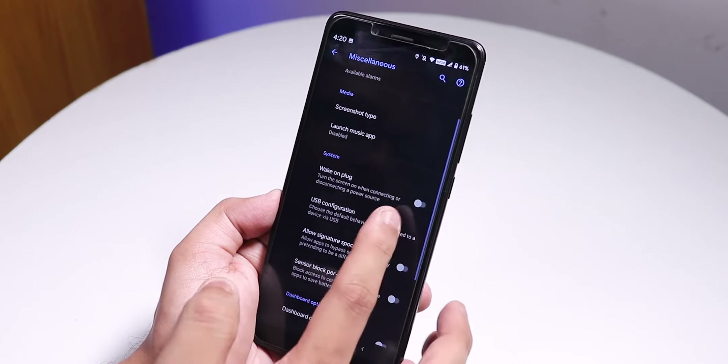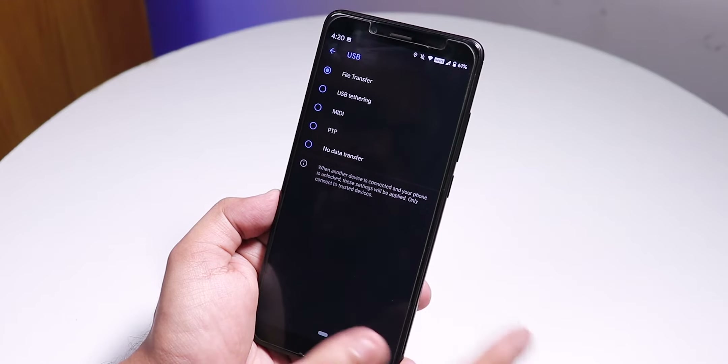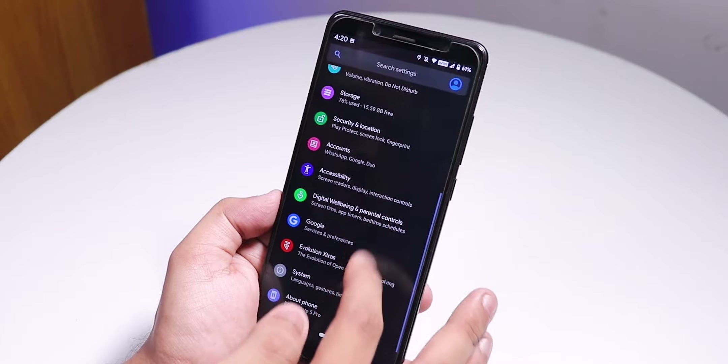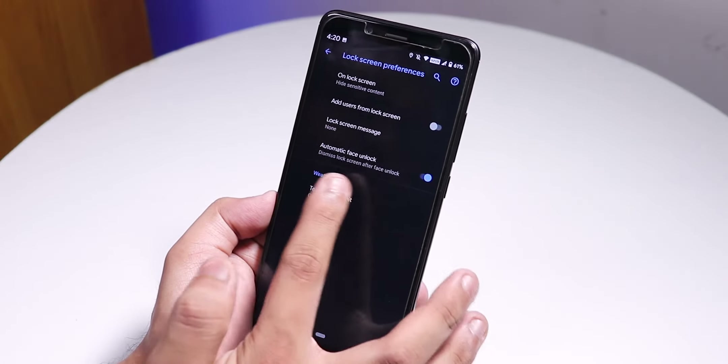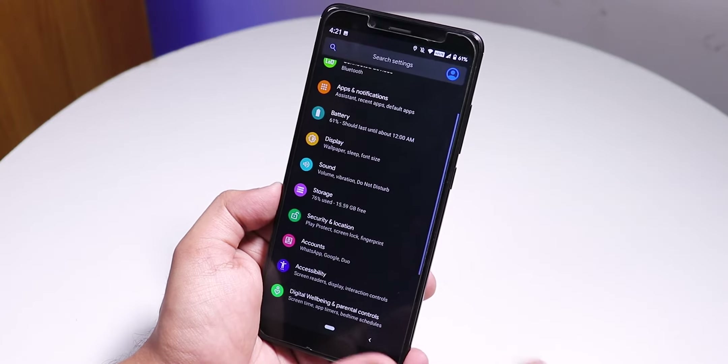Inside Misc settings, there is a screenshot type changing option, wake on plug, and USB default settings — for example, setting it to file transfer. Inside Security, under lock screen preferences, there is an automatic face unlock option, and once set up it works fine.